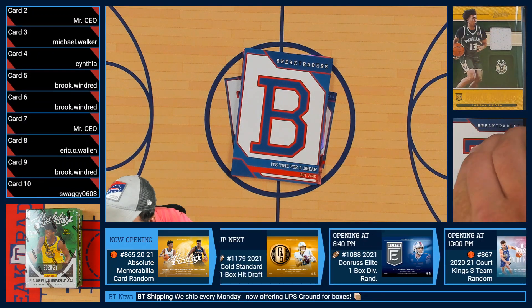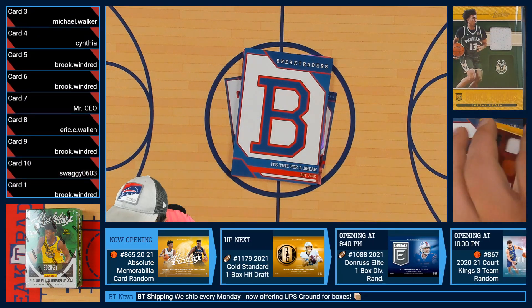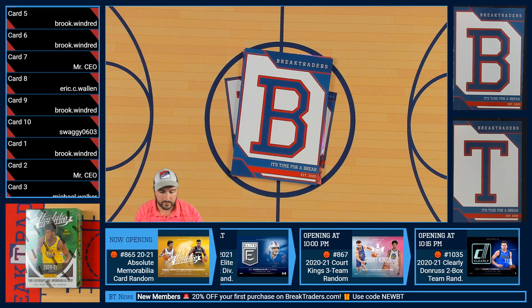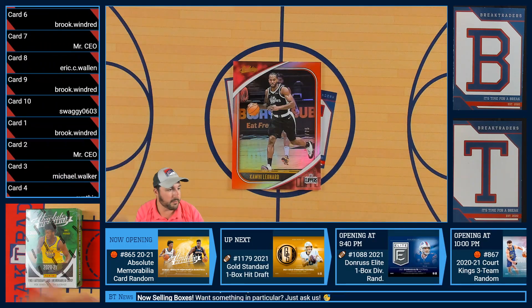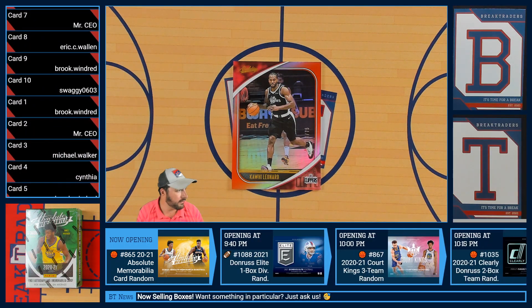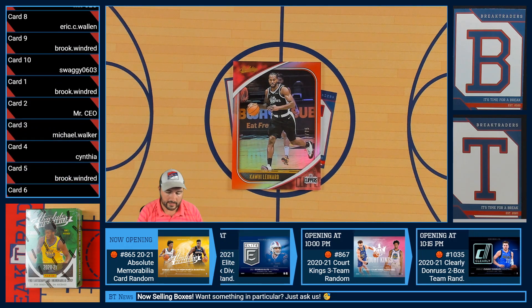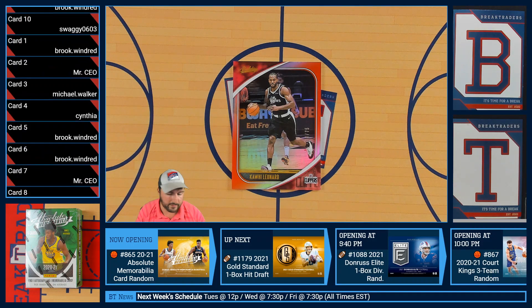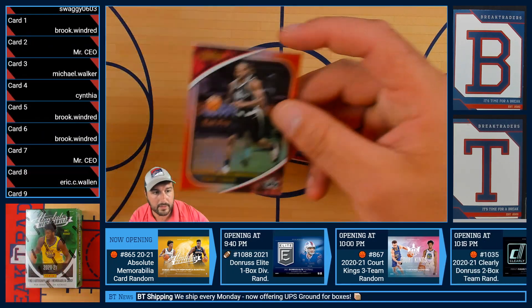Our second to last card in this pack — Malachi Flynn of the Toronto Raptors. Just double checking that number: out of 199. And last but not least in this pack, it is Kawhi Leonard out of 75 — Kawhi Leonard, 74 out of 75, of the Clippers.